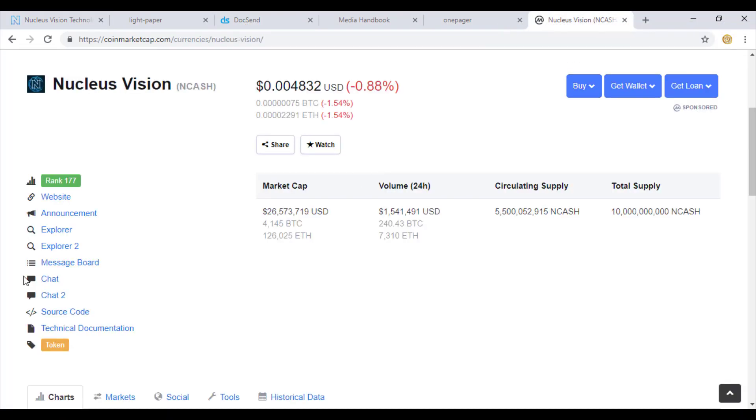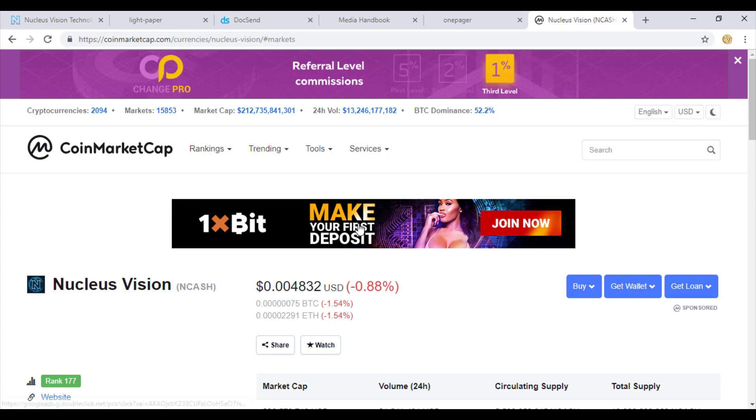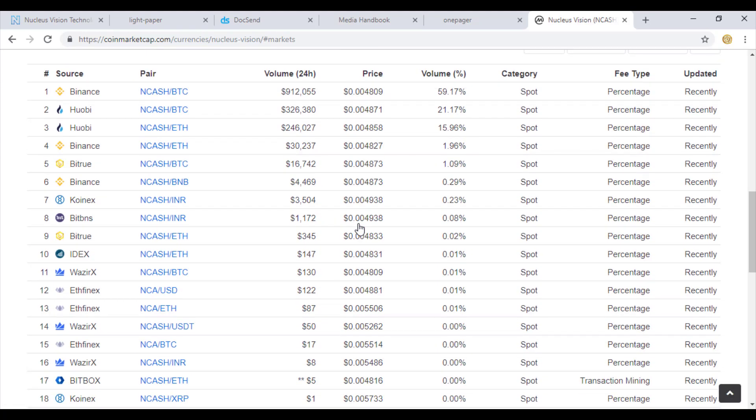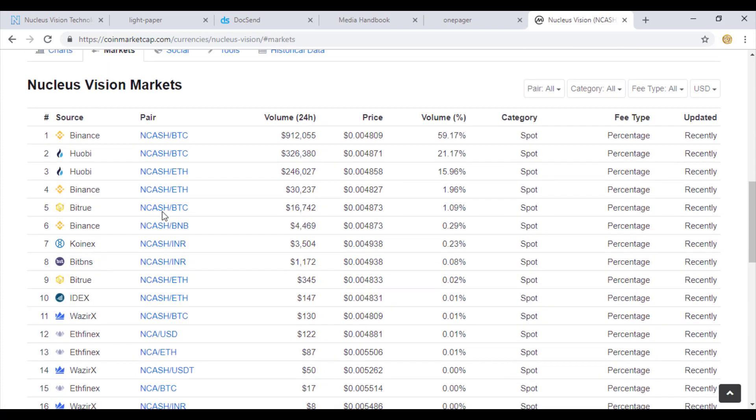NCASH is available on quite a number of exchanges. Speaking in terms of prices, it's almost trading at its lowest point in the last 52 weeks. The coin has made a high of around 0.04 cents, and today it's trading at less than one tenth of its value. It's available on Binance, Huobi, BitTru, CoinX, BitPNS, Idex, VazirX, ETHFINX, BitBox, Zeppay, and many more, with the highest volumes in BTC and Ethereum pairs.